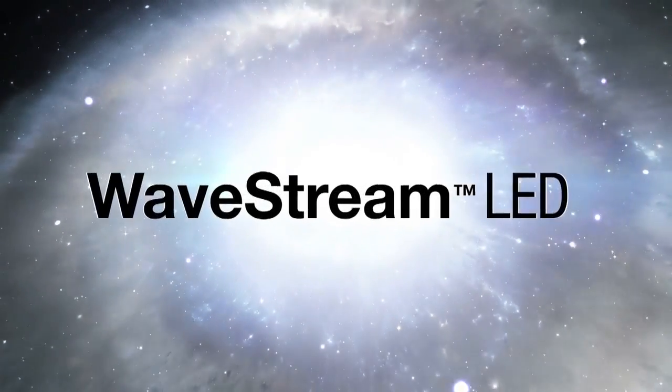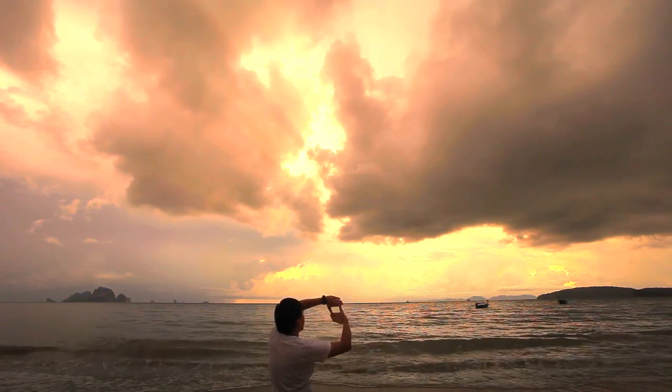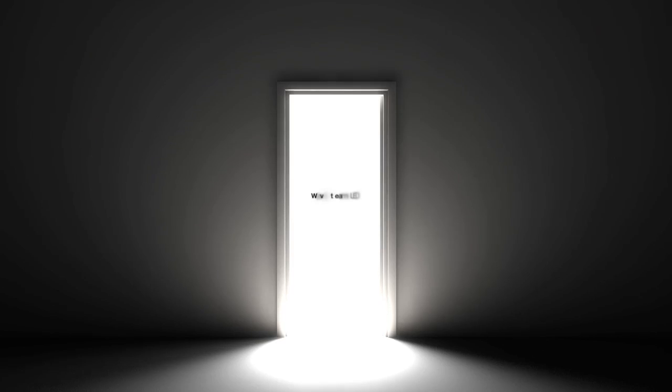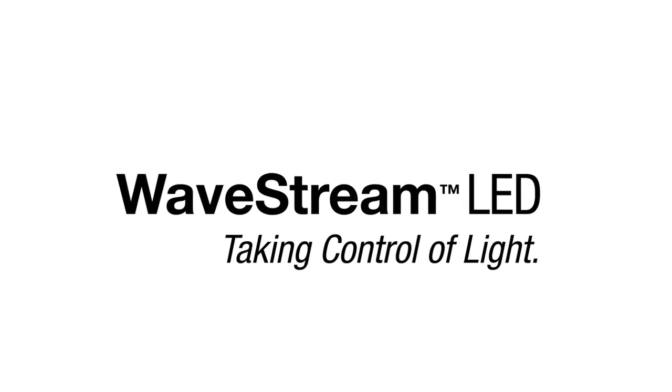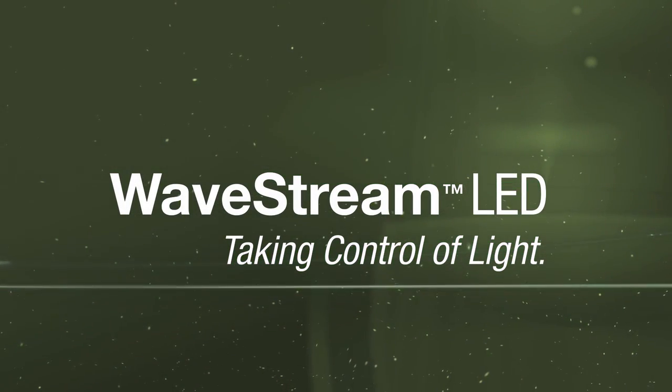Wavestream is the breakthrough the lighting industry has been waiting for. Simply put, whatever you can imagine, Wavestream makes possible. Welcome to a new dimension in lighting technology. Wavestream LED — taking control of light.